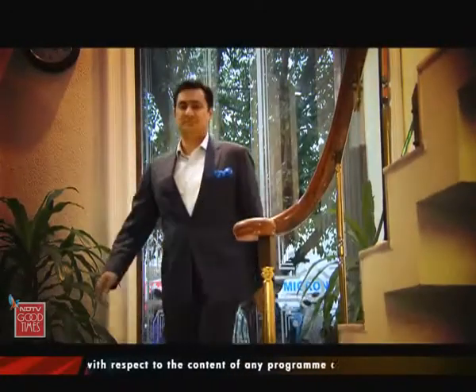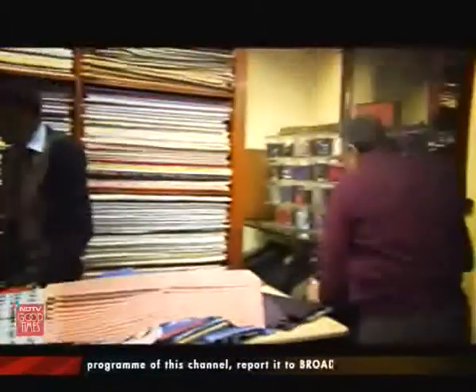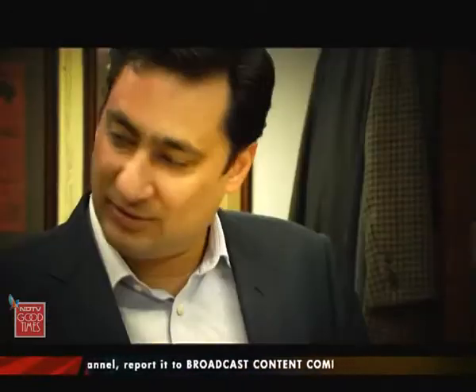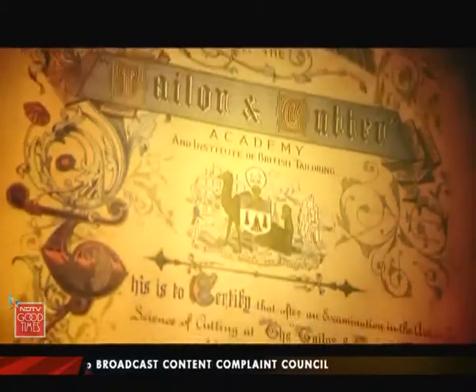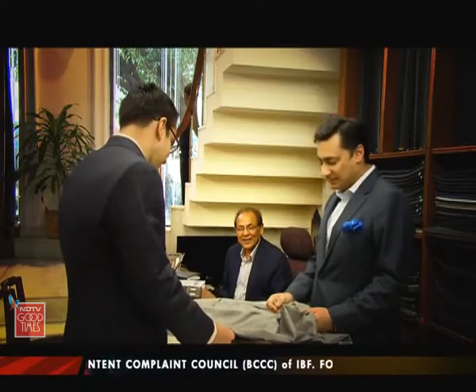My suits are made for me here in Delhi. For several years, my tailor of choice has been Vaish at Rivoli. The Vaish business began over seven decades ago, and Sachin Vaish, who makes my suits, is the third generation to get involved in the family business. Sachin prides himself on offering Savile Row techniques and Savile Row quality at a fraction of Savile Row prices.